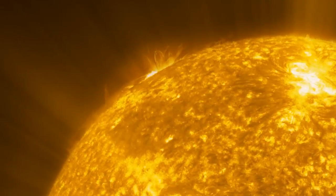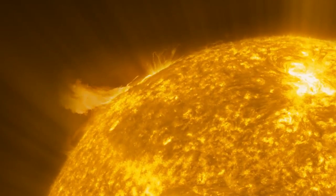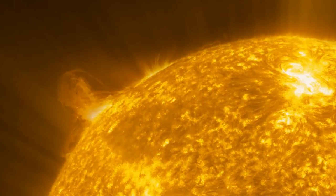The outer atmosphere of the sun is known as the corona. It's extremely hot. It has a temperature of over a million degrees Kelvin, compared to the surface of the sun that has a temperature of about 5,800 degrees.